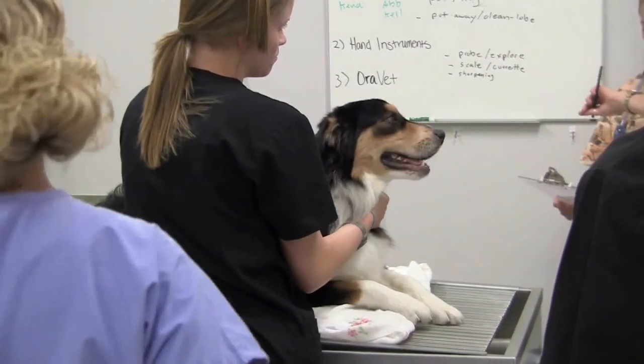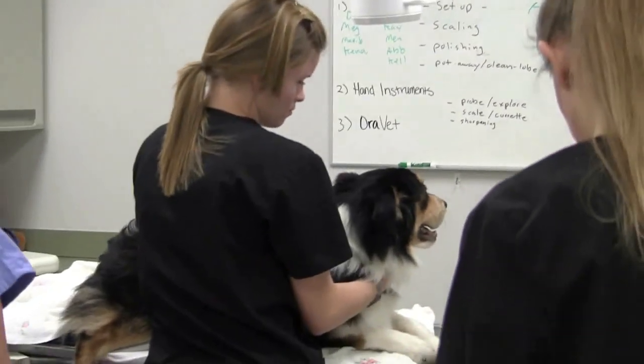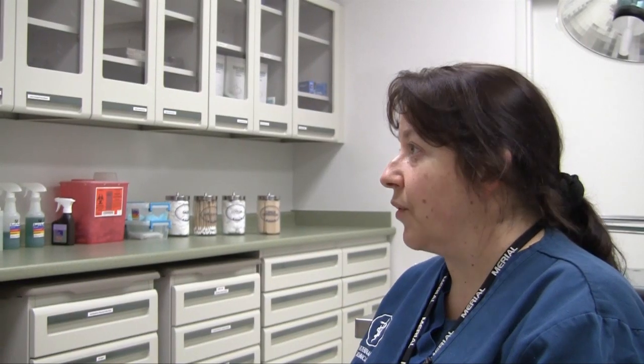Our patients are not able to come in and say, this is where it hurts. So we have to, based on testing, radiographs, blood draws, and accepted parameters, determine what the problem is.